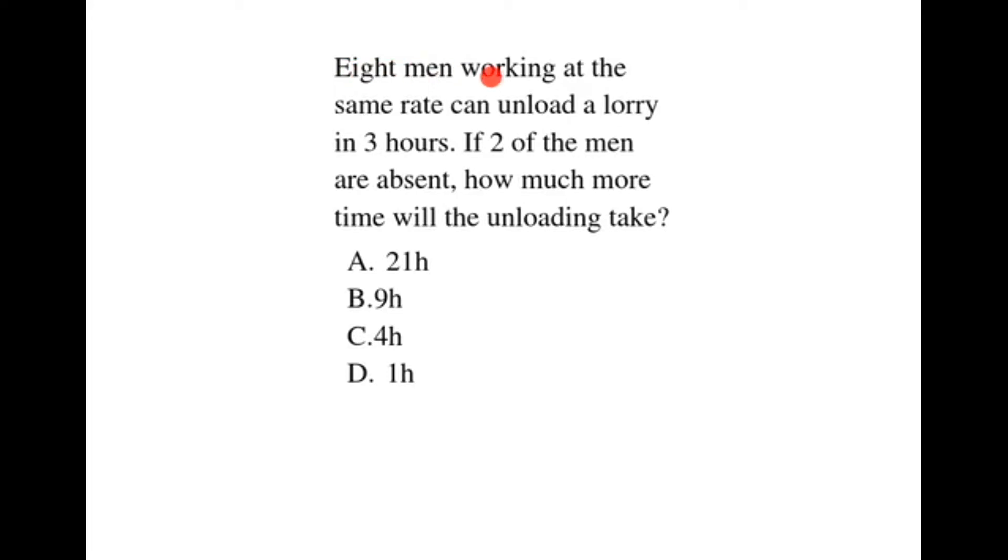8 men working at the same rate can unload a lorry in 3 hours. If two of the men are absent, how much more time will the unloading take?